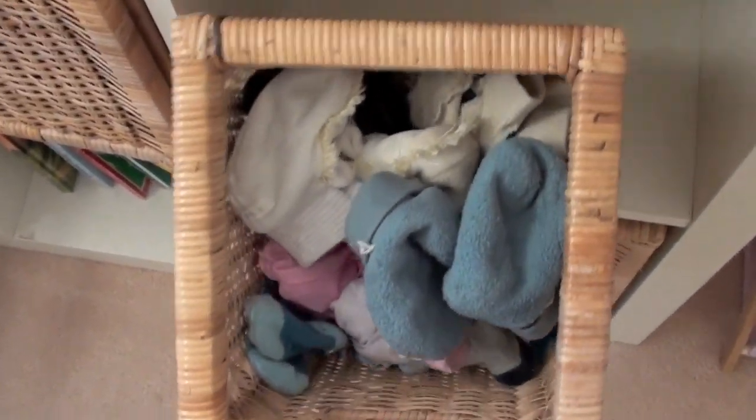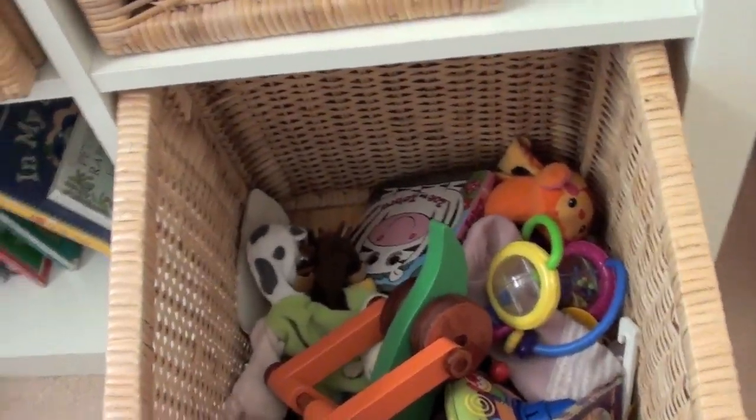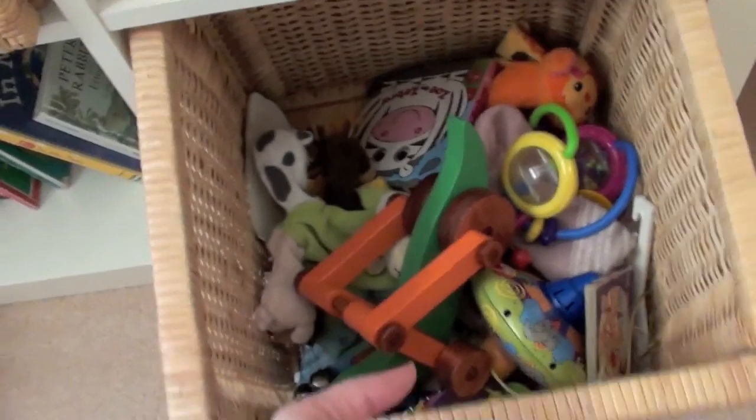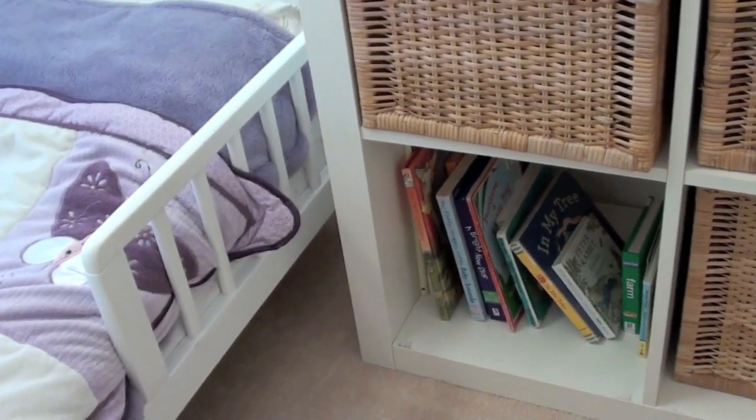In this one I keep little booties and socks and things for Hazel and Blake. In this basket I have just some toys and a few little random bits and pieces. Then there's books that we read at bedtime — we have our favourites which are these ones here.